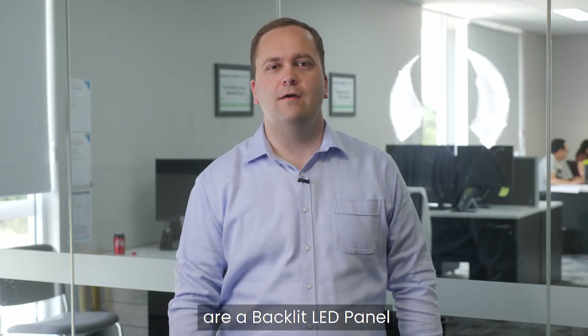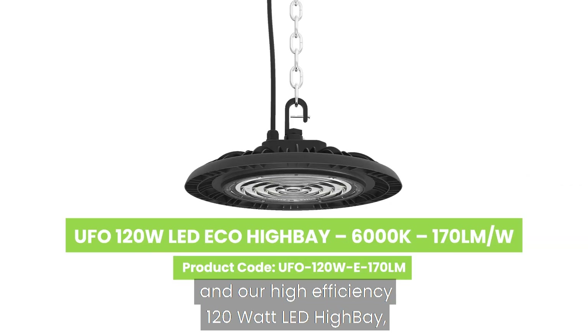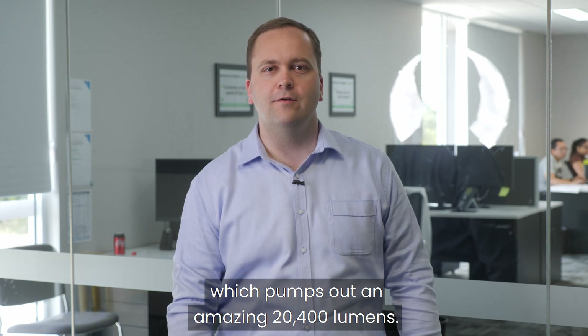Our products for the month of December are a backlit LED panel and a high efficiency 120 watt LED high bay which pumps out an amazing 20,400 lumens.